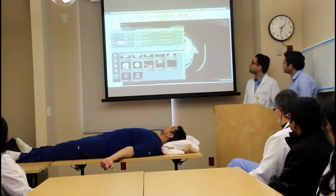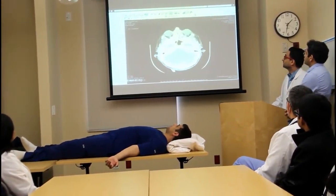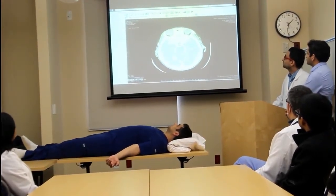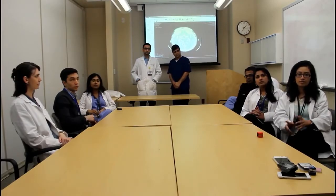Residents get practice in reviewing imaging independently and learn how to decide whether a clot-busting drug, also known as TPA, or clot retrieval is indicated in a standardized patient. Every simulation ends with a group discussion and feedback session. This has helped us minimize the time it takes to give the right therapy.